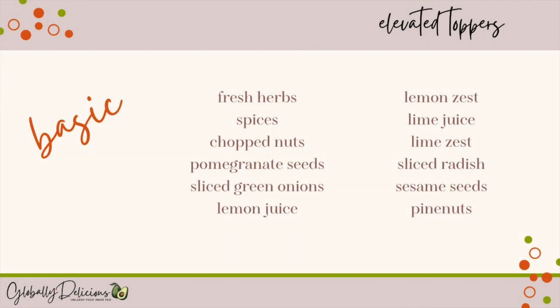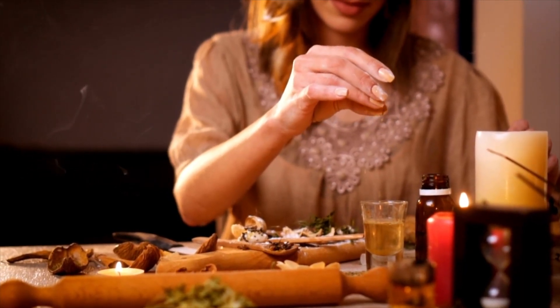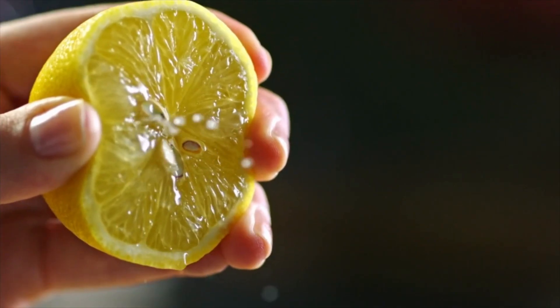First, the basics. Think fresh herbs, lemon juice, a good quality balsamic vinegar, or crushed nuts. These are easy things that everyone has on hand. Fresh herbs can bring out the flavor of almost any dish. A little lemon juice squeezed on top can do everything from brightening a bland dish to calming the flame of too much spice. These take just a few minutes and are things that are easy to keep on hand.